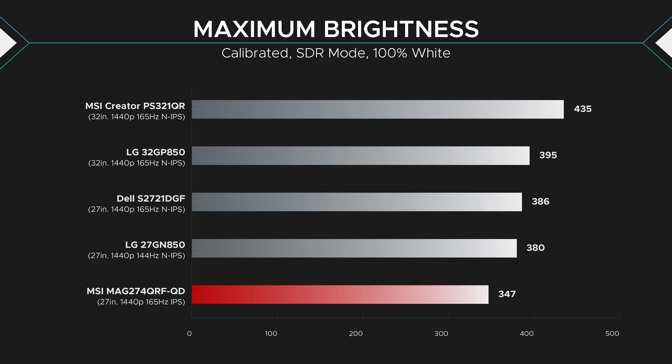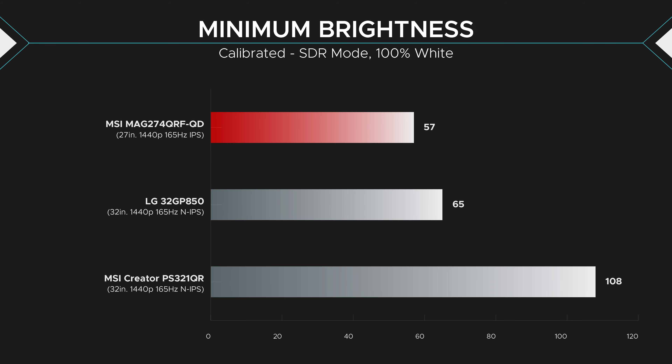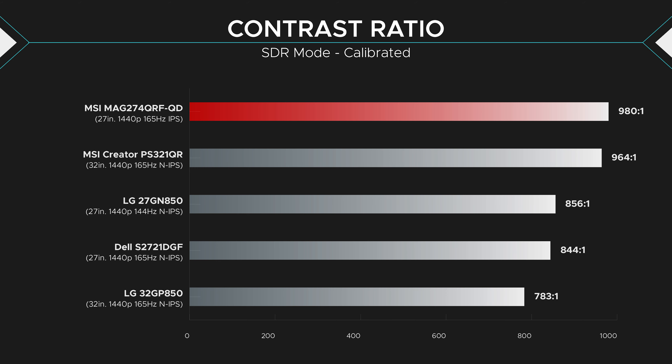Brightness was good. The LG was brighter by about 50 nits, but 347 nits is still plenty bright and you won't have any issues with sunlight blaring inside your room. Plus, it's brighter than MSI's 300-nit claim. Minimum brightness with the default contrast setting was okay, but it should be darker — 40 nits is what I find comfortable in a completely dark room. If the 57 nits minimum brightness isn't good enough for you, then just turn down the contrast and you'll be fine. Contrast ratios are standard for this type of monitor at this price bracket. The difference between 783 to 1 and 980 to 1 is so marginal that I doubt you'll notice unless you're looking at both monitors side-by-side with no bezel.